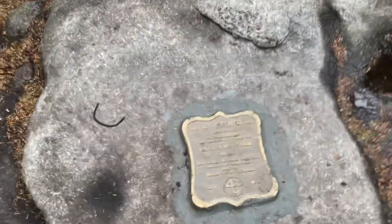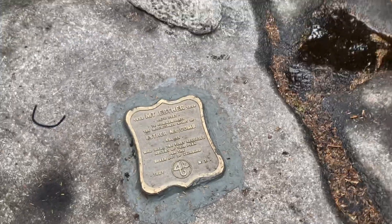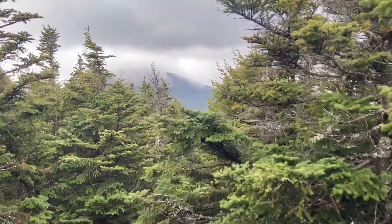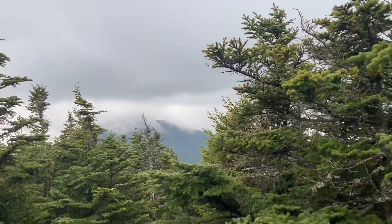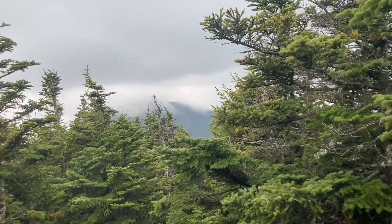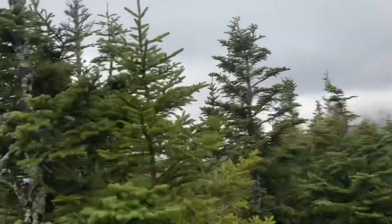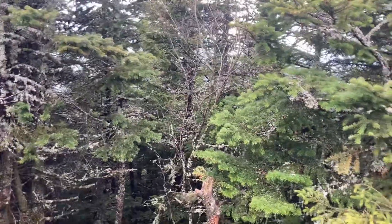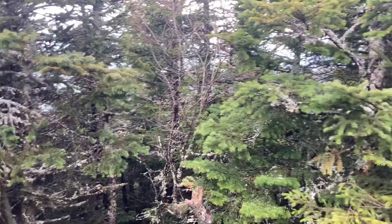We made it to the top of Esther — 4,270 feet up — and look at this pretty amazing view! Over there you can see some things: there's a cloud and a mountain. I think that's Whiteface actually — it's a lot taller than where we are right now. That's one down, one more to go — one I've already done before and hopefully I'll be able to do it again.